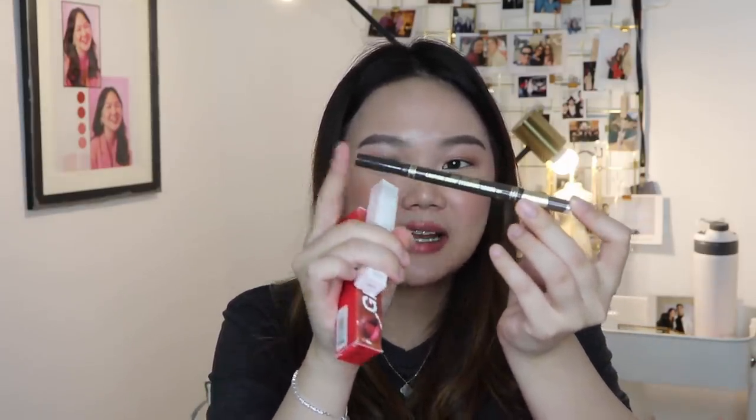They also got me the Glossier Boy Brow — this is my first time to have one. I know I'm so late, but it's really nice. I've been using it especially on this part of my brows. It looks a bit fluffier and more natural. It's just a brown mascara — this one is in the shade Brown Brown. What I do is I use this brow mascara to fluff my brows, and then I use the K Palette One Day Tattoo Lasting Two-Way Eyebrow Liquid. This one has a liquid tip and then there's also powder, so I use this one to make my brows a little bit more defined.